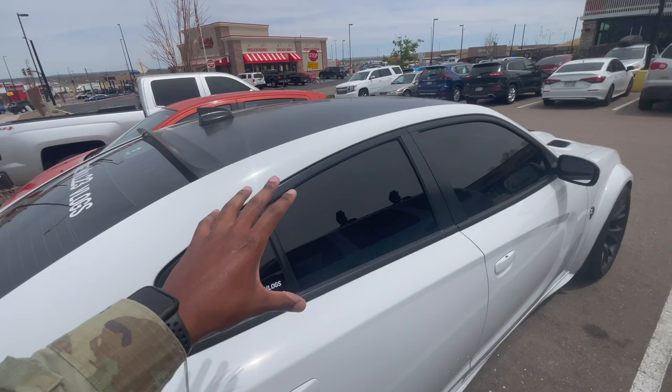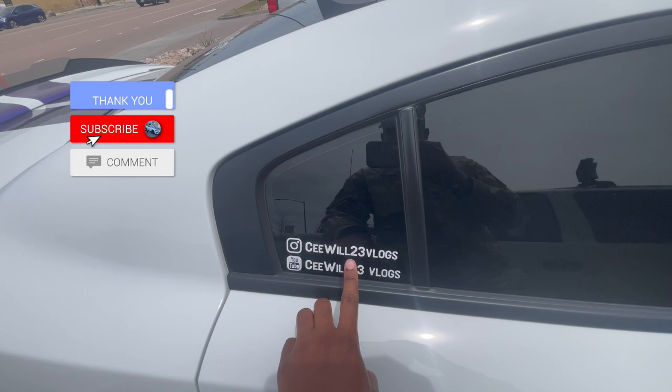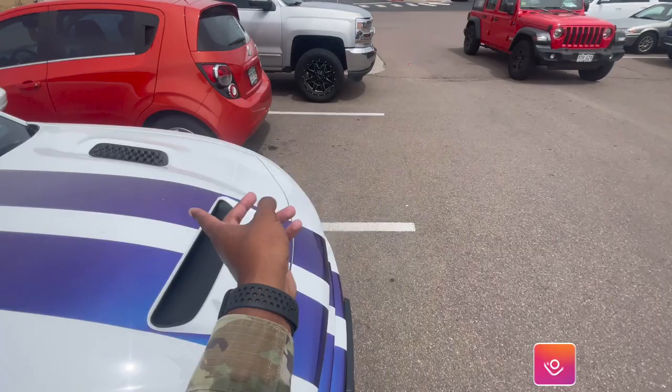Hey, I appreciate y'all stopping in. Make sure y'all subscribe to my channel and follow me - CW23 Vlogs on Instagram. It feels good to have the car back. Still looks good though - holla at y'all in the next one!